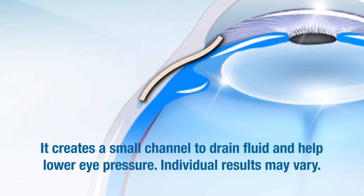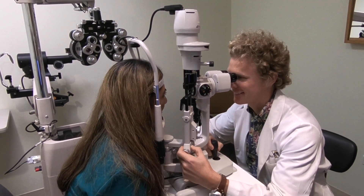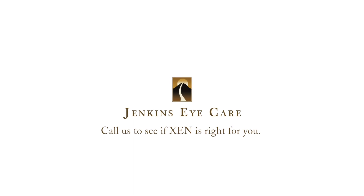We were the first eye care providers in Hawaii to offer the Zengel stent as a treatment for glaucoma and we're really excited to bring this new technology to the islands. I'm Dr. Jeff Peterson, I work at Jenkins Eye Care and I'm a glaucoma specialist.